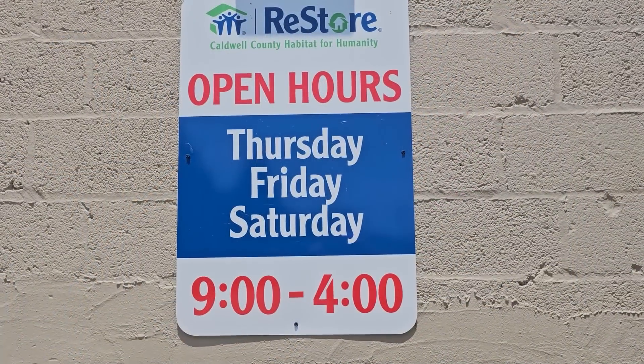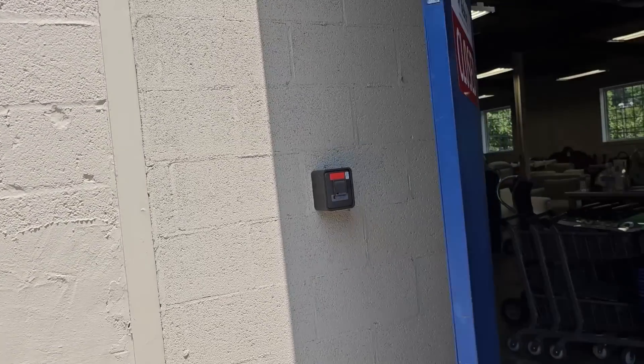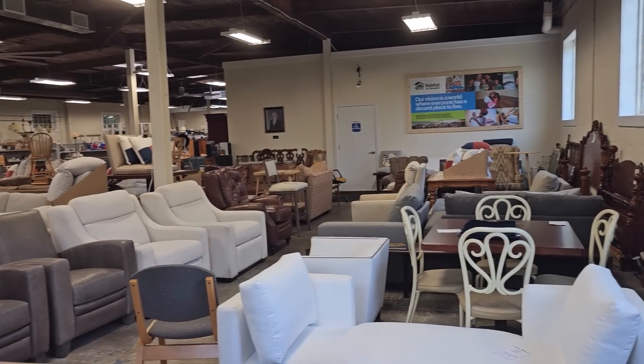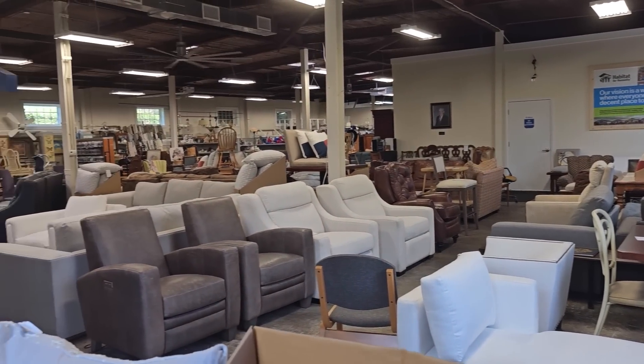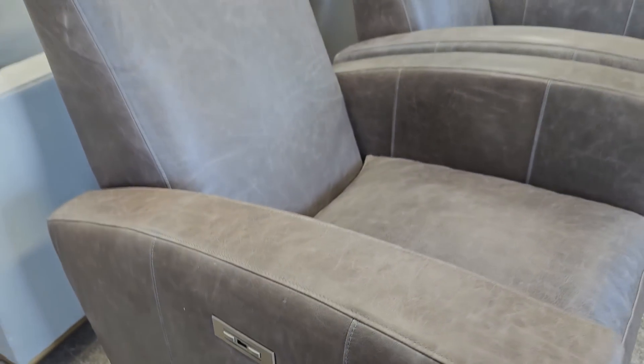This ReStore's hours are Thursday, Friday, Saturday, 9 to 4. And I went on a day that they were closed, so I can't wait to show you. Here's a shot around the store. I went so early they didn't have everything priced, but we've got to see what they've got.